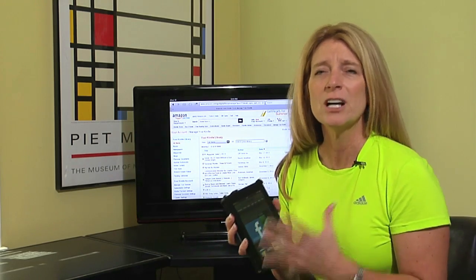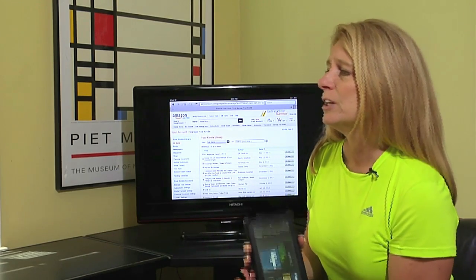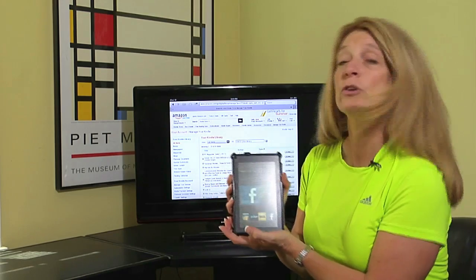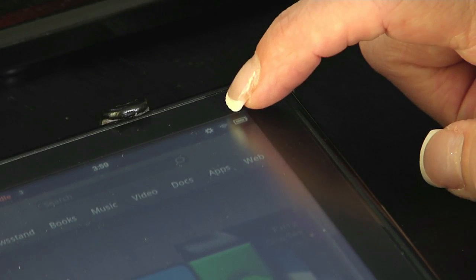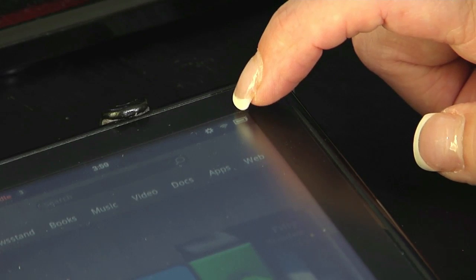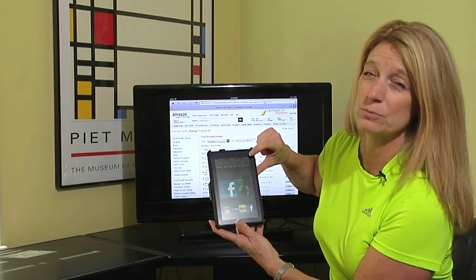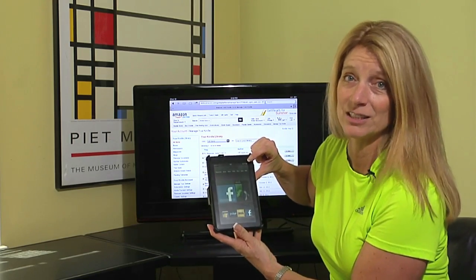There could be a couple of reasons why this might happen, but there are three things we can do to troubleshoot it. The first thing is your device has to be connected to a Wi-Fi network. The way you tell if your device is connected is there's a little icon at the top right of the screen that looks like three arches — that's a Wi-Fi connection. If you don't see those three arches, your Kindle is absolutely not connected to the internet.